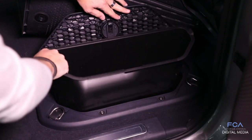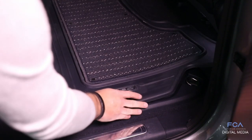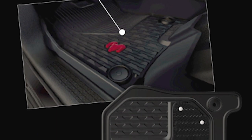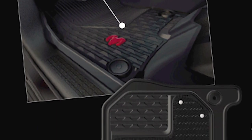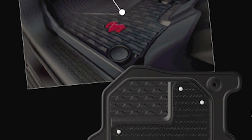Thinking about how families use these vehicles, making sure you're keeping your truck clean is a very important thing. That goes true also for our floor mats — really nice deep-wall floor mats. Pull those out to clean them and keep the truck looking clean, even when you're hauling your family.